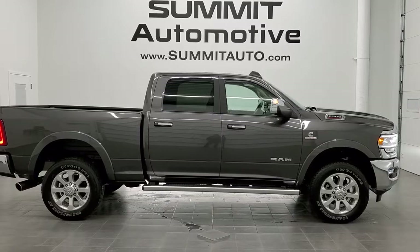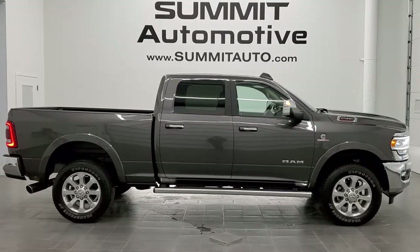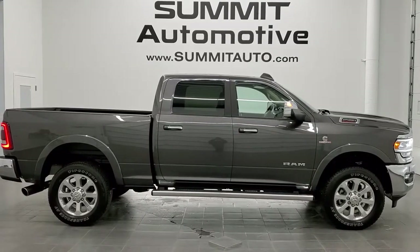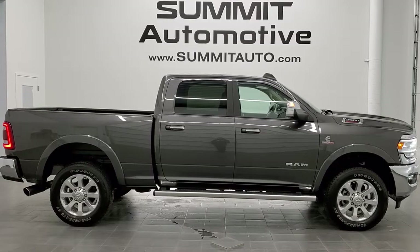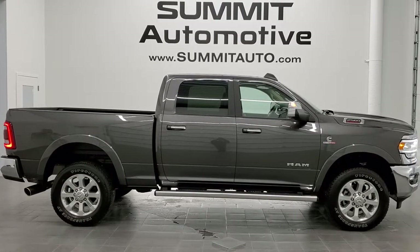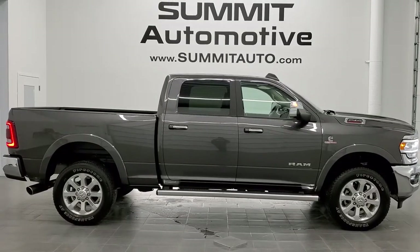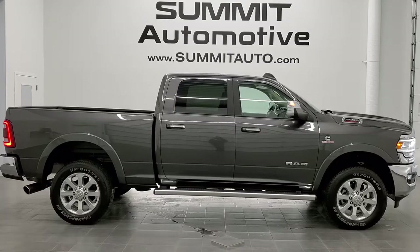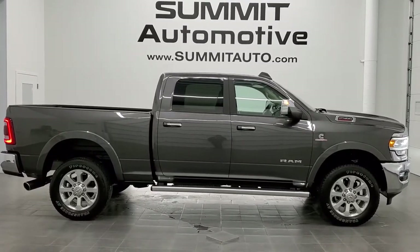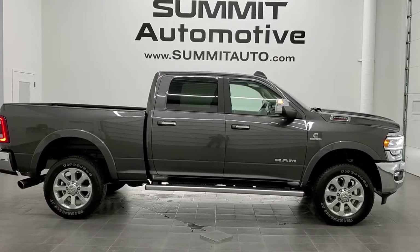Full pictures and descriptions of every single vehicle from two locations are all at summitauto.com. If you'd like to check out more HD videos, go to youtube.com/summitauto. Remember to like, subscribe, and share. You'll see a link to subscribe to our YouTube channel on your left, more Ram 2500 truck videos on your right, and a link to this vehicle on our website at the bottom. We really look forward to helping you with this extremely clean 2019 Ram 2500 crew cab short box Laramie in granite crystal metallic with the Cummins diesel. Thanks again for checking out the video.